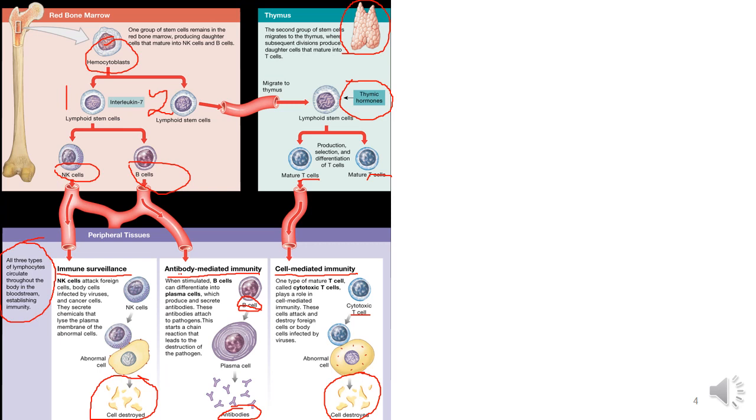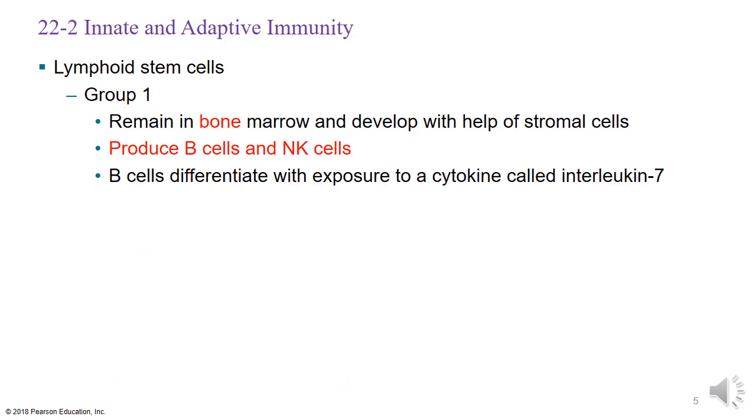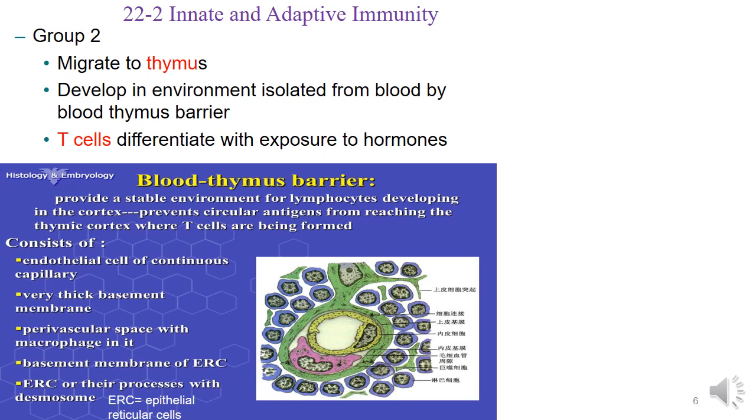Use this picture to help keep everything separate and straight. For those who prefer words, the slides summarize what the picture shows. There is an additional picture showing the blood-thymus barrier, similar to the blood-brain barrier, where certain cells are prevented from entering delicate areas. The blood-thymus barrier protects developing T cells so they don't encounter anything that could cause abnormalities as they differentiate and become mature T cells.